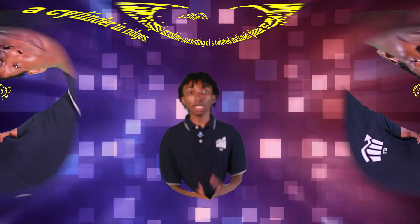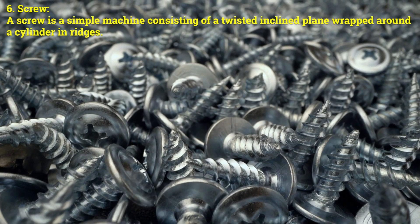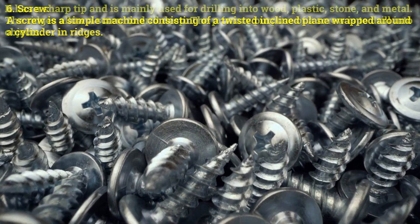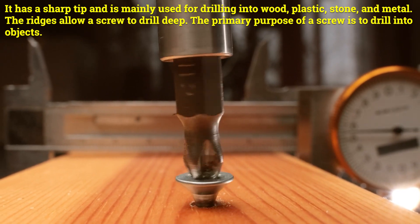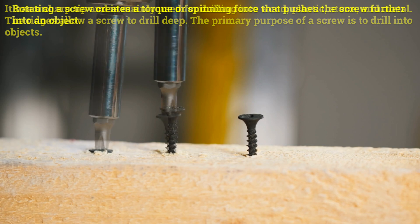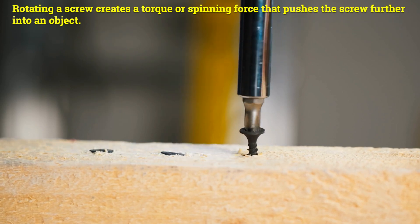Now let's check out a screw. Number six: screw. A screw is a simple machine consisting of a twisted inclined plane wrapped around a cylinder with ridges. It has a sharp tip and is mainly used for drilling into wood, plastic, stone, and metal. The ridges allow a screw to drill deep. The primary purpose of a screw is to drill into objects. Rotating the screw creates a torque, or spinning force, that pushes the screw further into an object.